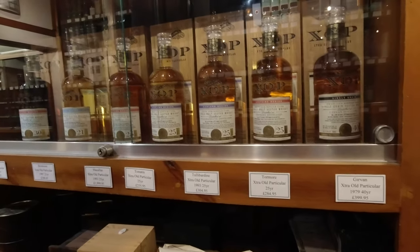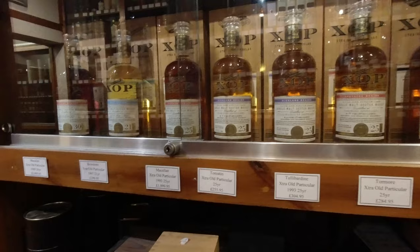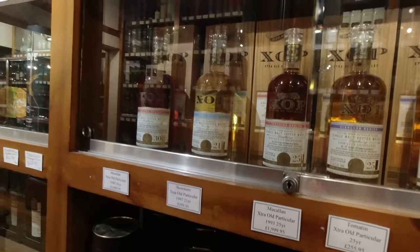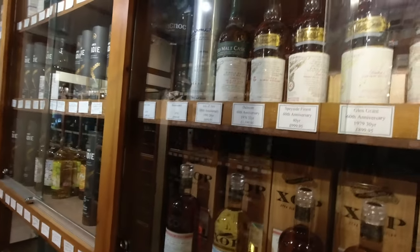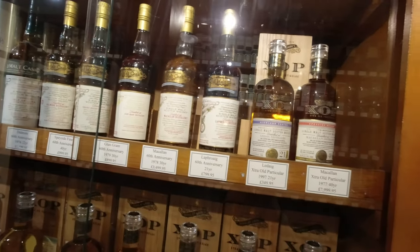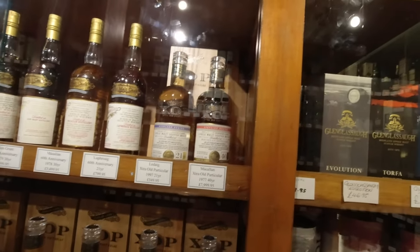Girvan, Tormor. There's an old Macallan. Going to have to get the wallet out for those. What else? Jura, Dalmore, Glen Grant, Macallan, Laphroaig, Ledaig, another Macallan.